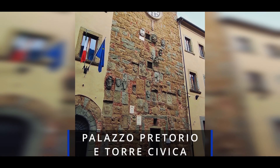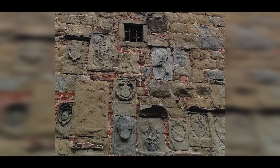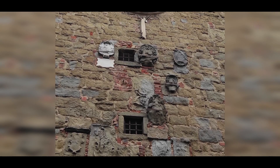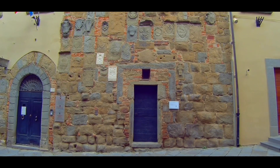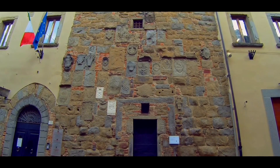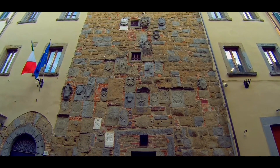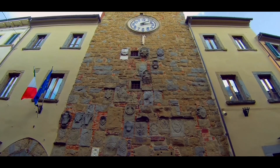Very close, we find the Palazzo Pretorio and the Civic Tower, dating from the 14th century, whose façade is adorned with shields and symbols of the noble families of the time, and crowned by a huge clock. Access to the tower is free, and from it you will have an impressive view of Monte San Savino, where in addition to what is described in our quick visit, you will be able to enjoy more palaces and churches.